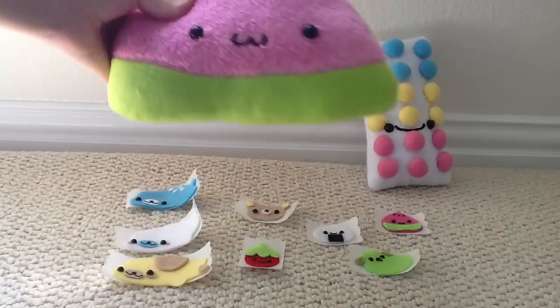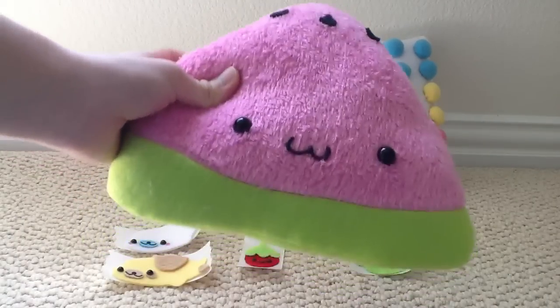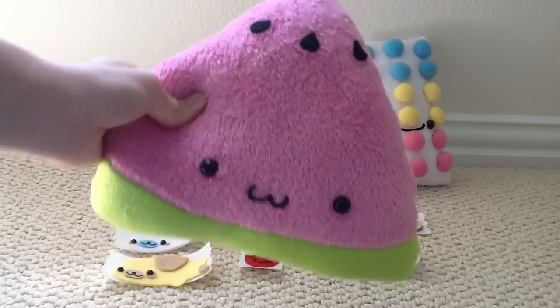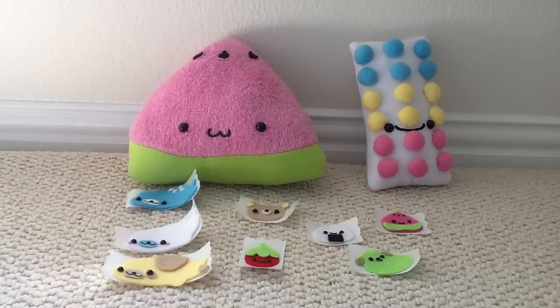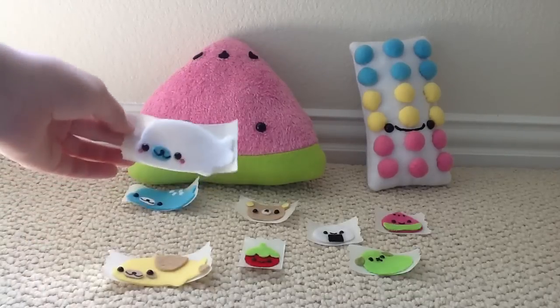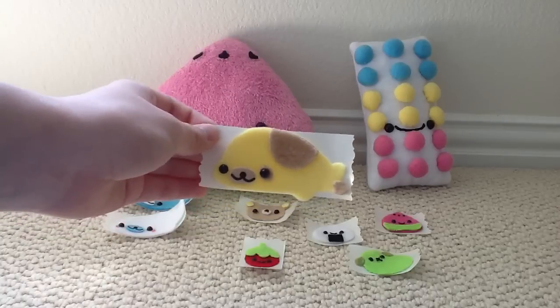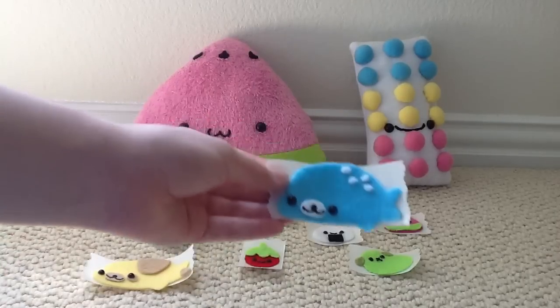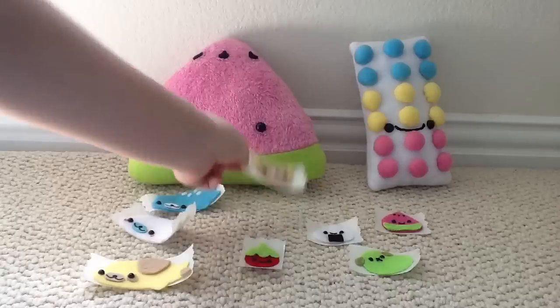Then I have this watermelon slice plush — it's got the pink fluffy fabric and some seeds at the top. Then I started making felt stickers again because a person ordered some. The order includes original Mamma Goma, yellow with tan spots Mamma Goma, a blue Mamma Goma with white spots, and a real Akuma head.